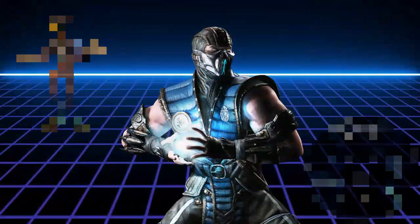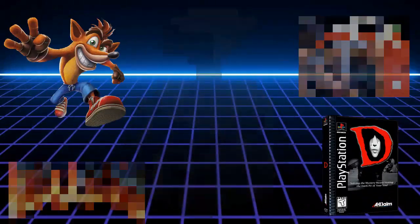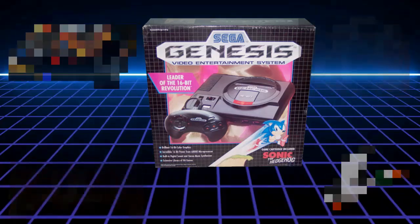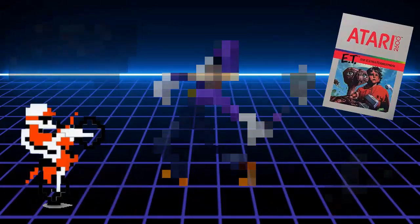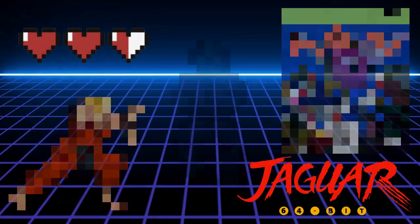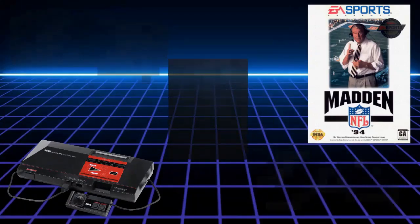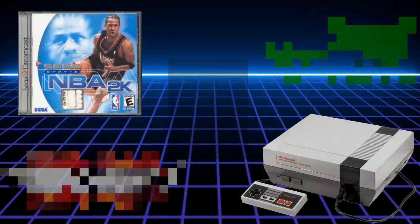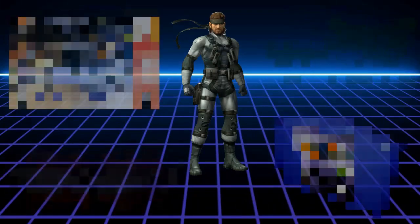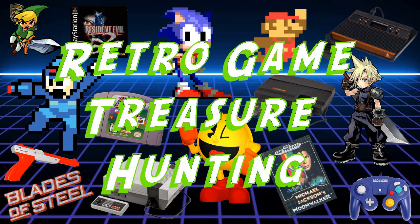Hi, my name is George Coles, and I am an avid retro video game collector. I have decided to document my journeys as I grow my collection. Please join me as I share with you my finds. Welcome to Retro Game Treasure Hunting.